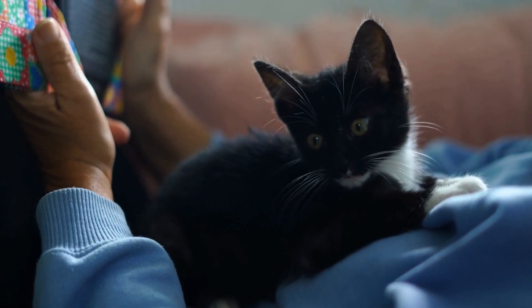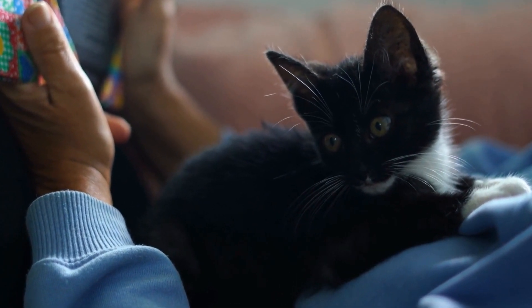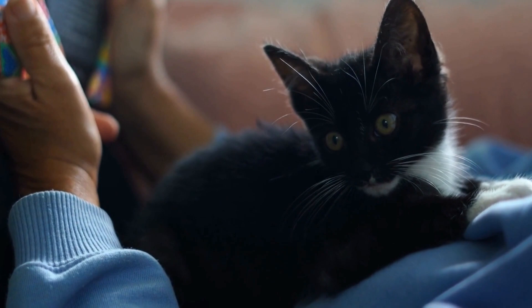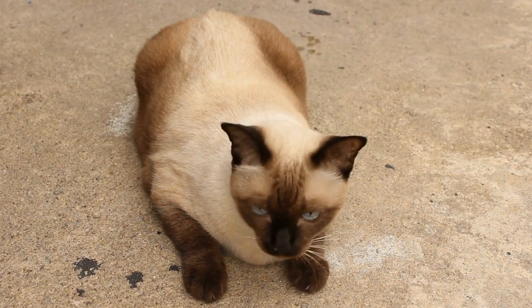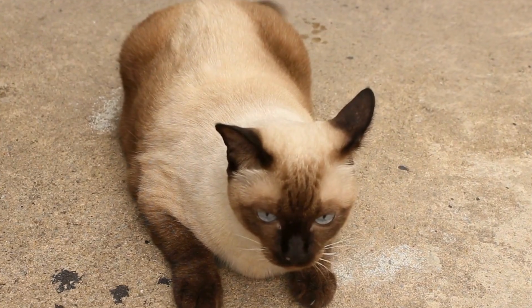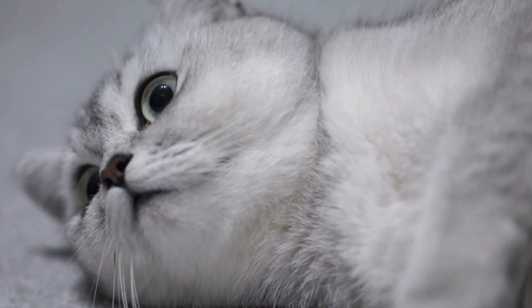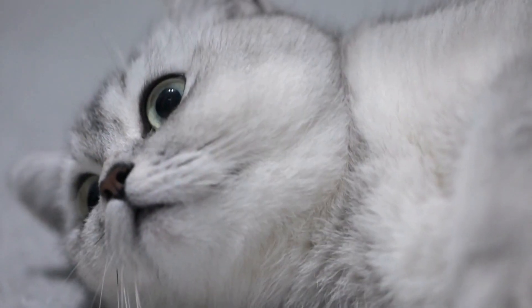Cornish Rex cats are known for their slender bodies and long legs, giving them a graceful and athletic appearance. They have a wedge-shaped head, large ears, and expressive oval eyes. Their body structure, combined with their curly coat, creates a truly remarkable and eye-catching appearance.